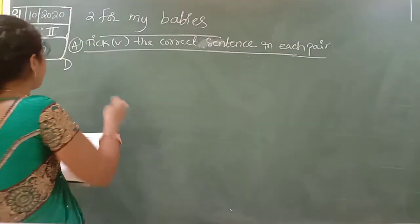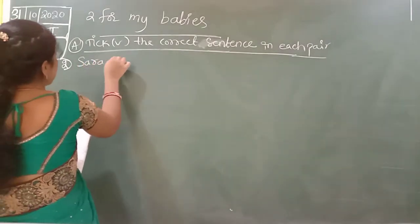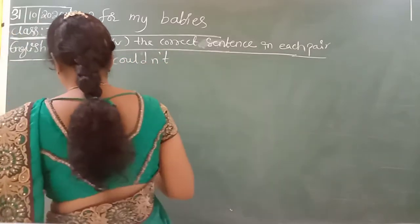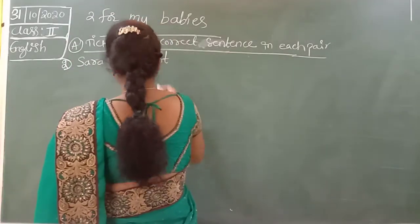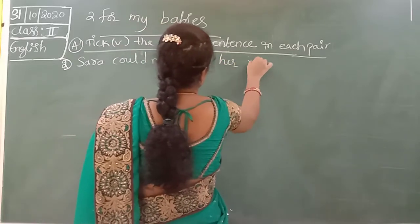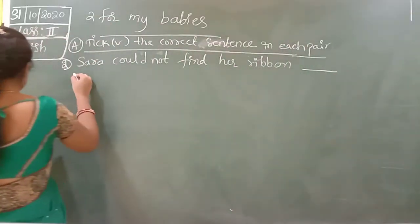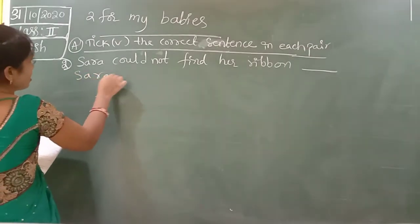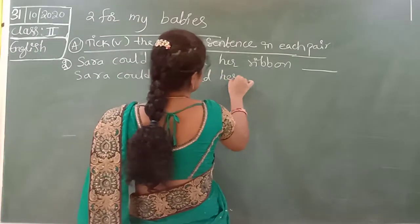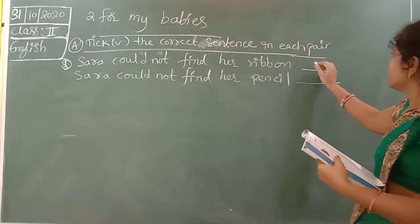So for the second one I will write. Sarah could not find her ribbon. Sarah could not find her pencil. Which is the correct answer — ribbon or pencil? Ribbon. So ribbon is the correct answer.